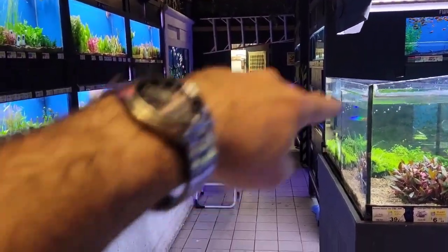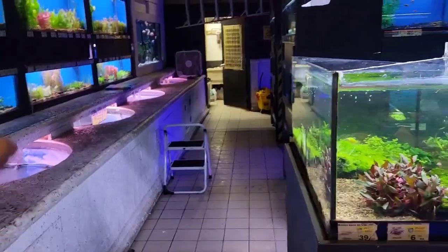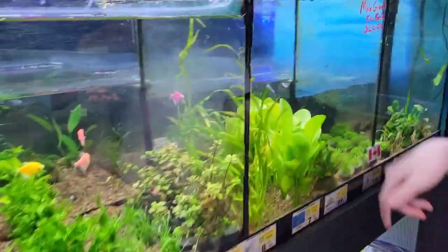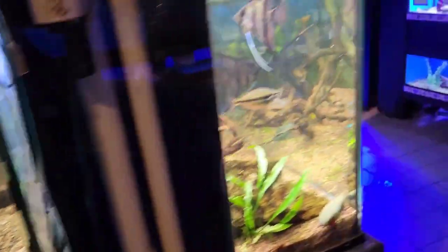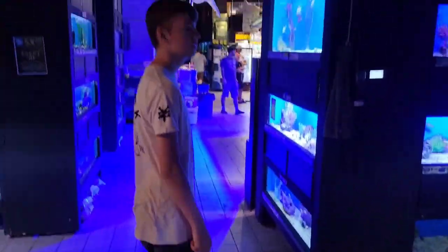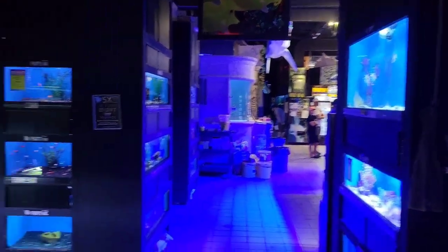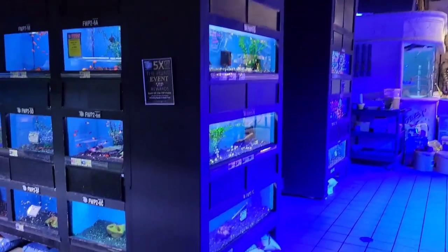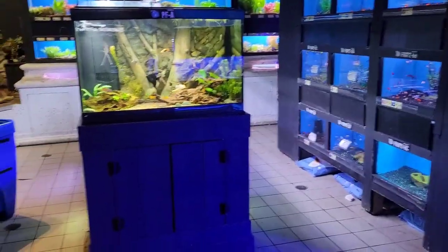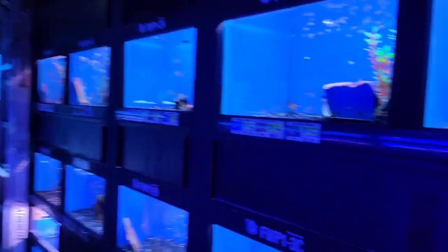It doesn't stop at that wall actually. This area is just for water changes and stuff like that, but it goes all the way to the back over there. We're finding a few predator fish here that Martin is looking for.